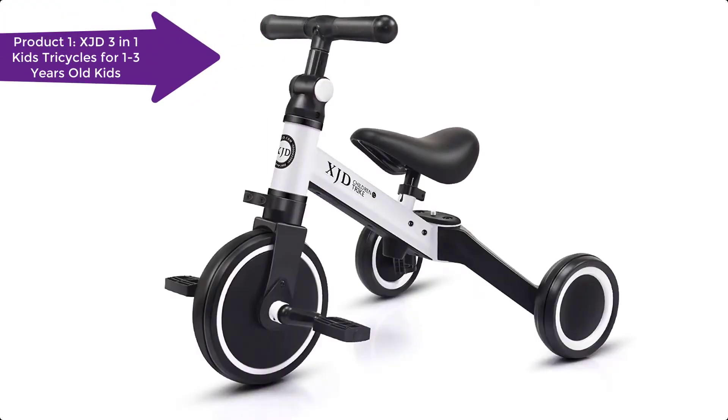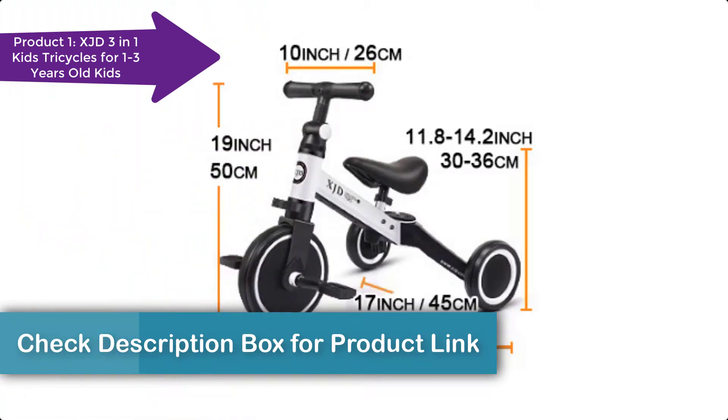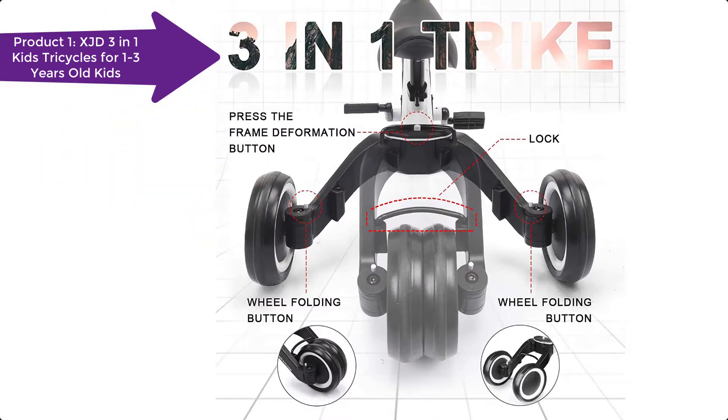This unique trike is designed to be your child's favorite new ride. It makes them have a happy and healthy childhood. The XJD 3-in-1 Kids Trike grows with your child. It offers three ways to ride. This trike for toddlers offers convenience, comfort, and fun.